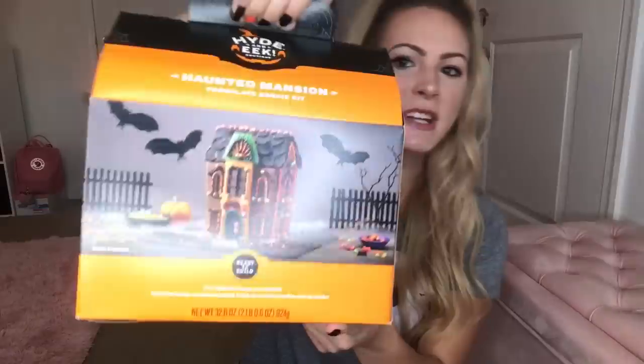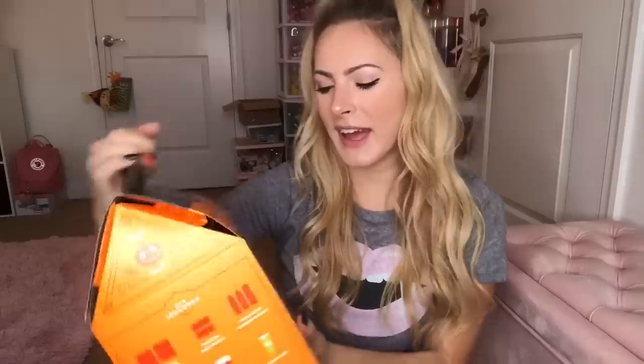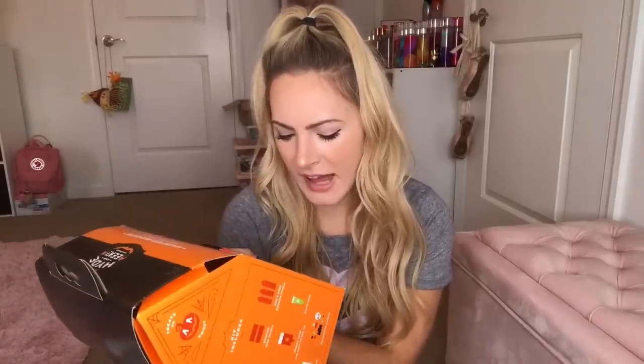I also got this pumpkin cheesecake Ben & Jerry's ice cream — I could not pass this up, it looks amazing, though I definitely need to put it in the freezer ASAP because it's melted after being out in 88-degree weather. And this next thing is just too cool: it's a haunted mansion chocolate cookie kit — basically a haunted gingerbread house made out of chocolate. It comes with black, orange, and green icing plus decorative candies and sprinkles. I think it was around $20 and I've never seen anything quite like it.